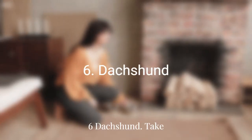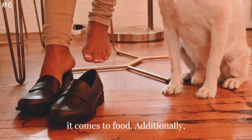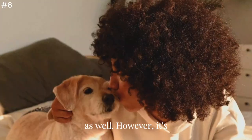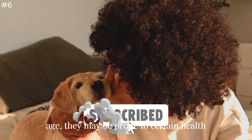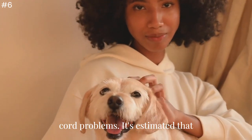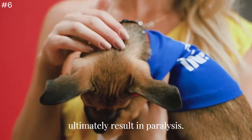Number 6: Dachshund. Take note of the compact size of this breed, which translates to lower expenses when it comes to food. Additionally, their short coat requires minimal grooming, saving you money in that area as well. However, it's important to be aware that as Dachshunds age, they may be prone to severe spinal cord problems. It's estimated that around 1 out of every 4 Dachshunds may experience this condition, which can ultimately result in paralysis.